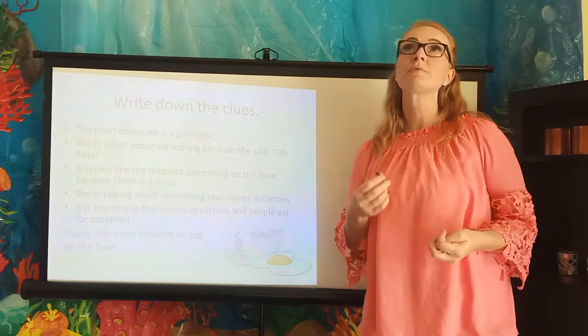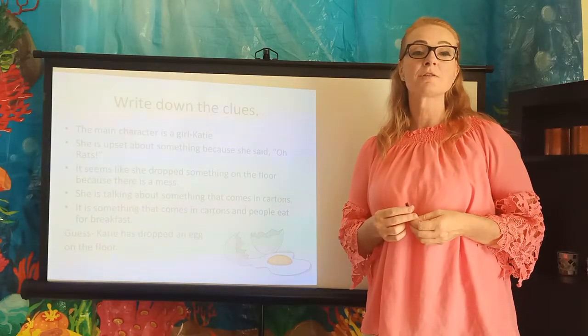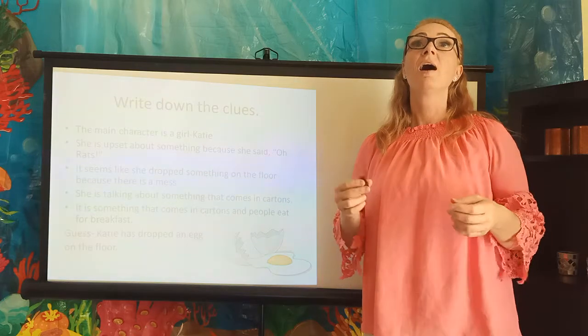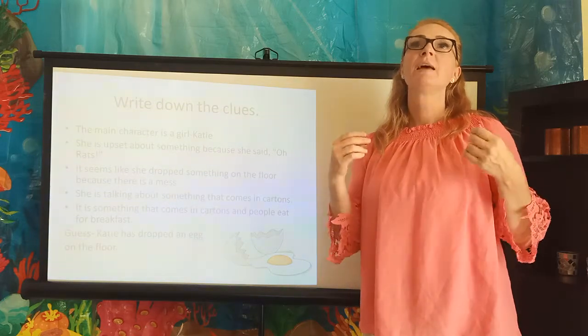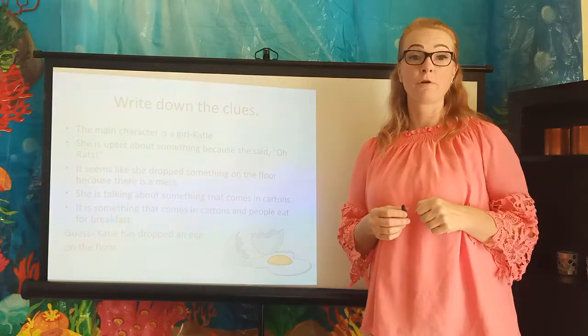I know that orange juice comes in cartons — what else could it be? It's something that comes in cartons and people eat for breakfast, and there was only one left. It must be an egg. So I guess, or infer, that Katie dropped an egg on the floor.